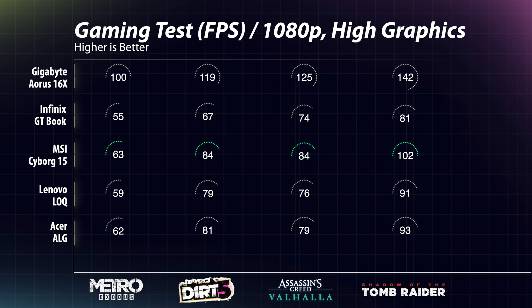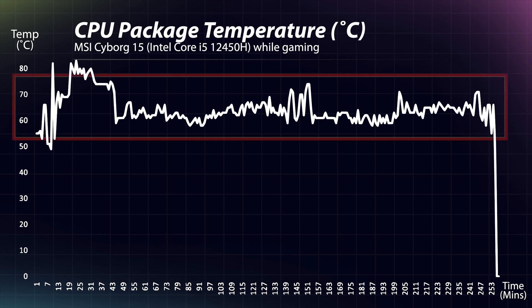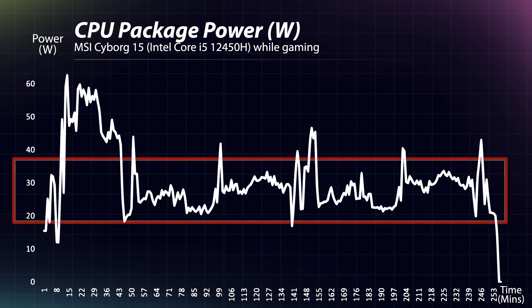In gaming, the MSI Cyborg achieves 60 fps in most games and even close to 100 fps in Shadow of the Tomb Raider at 1080p high settings. The CPU package temperature is fairly maintained between 60–80°C, staying within the 70°C range most of the time. CPU power consumption remains between 20–40W with some spikes, indicating good burst performance delivery.